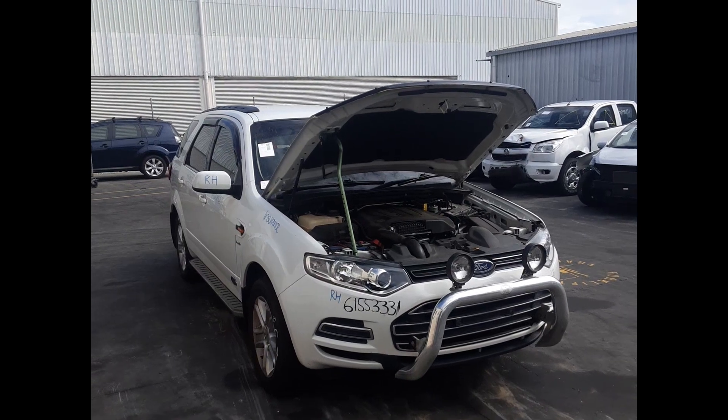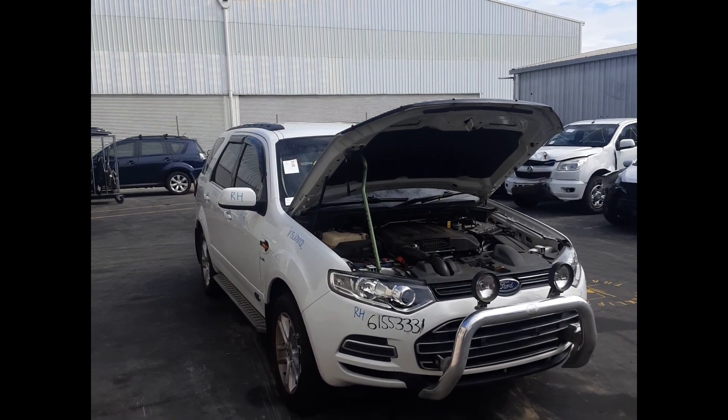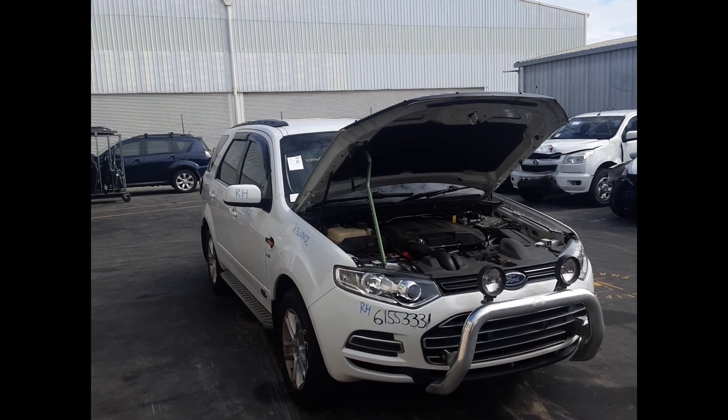Hi, this is Lee from Title Parts Plus. Today we're at the 2012 Ford Territory, stop number 6-1-1-2. This ran from 04-2011 to 12-2016.